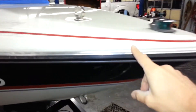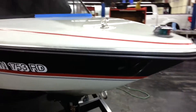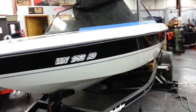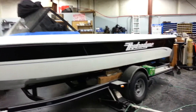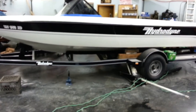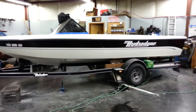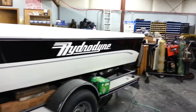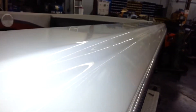I decided that I didn't really like the red stripe on the top and the bottom, so I went ahead and took it off. I think you'll agree — or at least I hope you'll agree — it looks a lot better like this. Not quite the dated look that it had originally. We were able to take that finish, grind on it a little bit, and get something that looks quite nice.